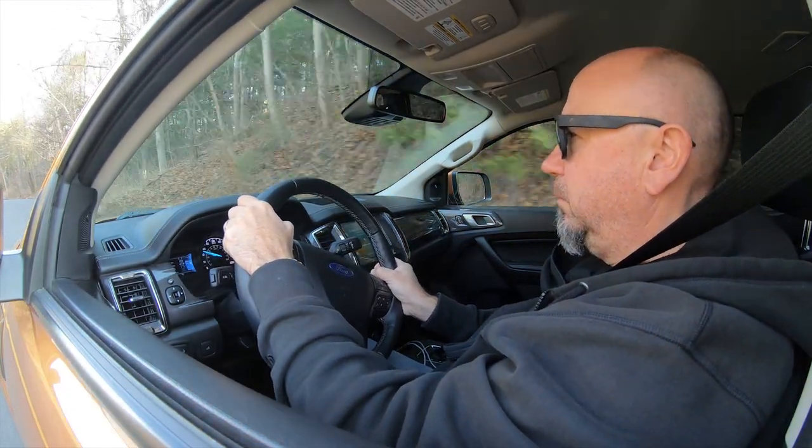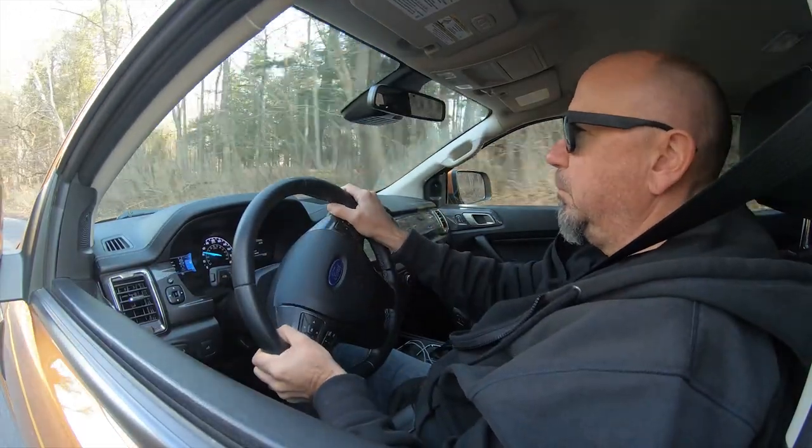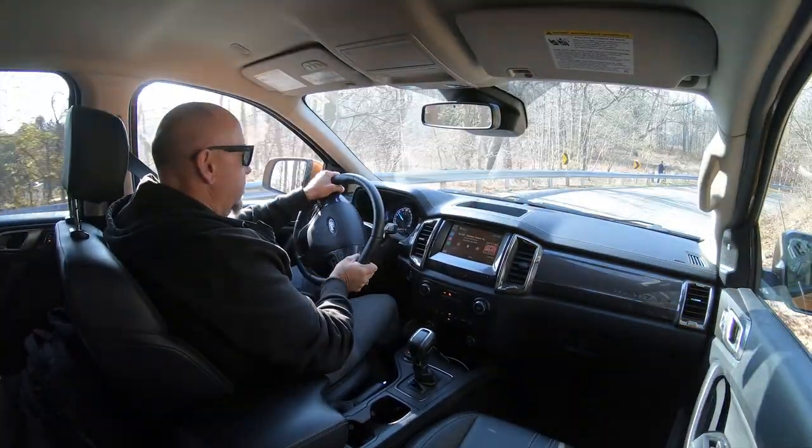I normally don't cover fuel consumption on this channel, but I figured you might be interested. During my test over 225 miles of driving, I averaged 15.6 miles per gallon in mixed driving — mostly city and a little bit highway.